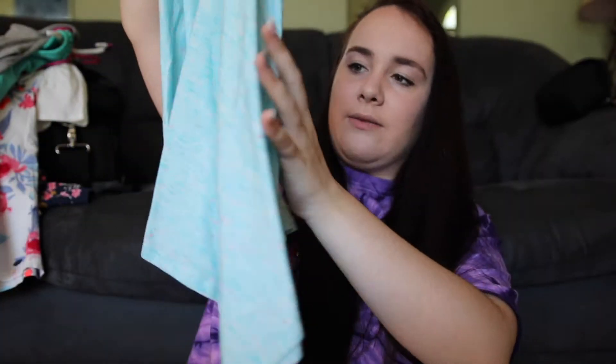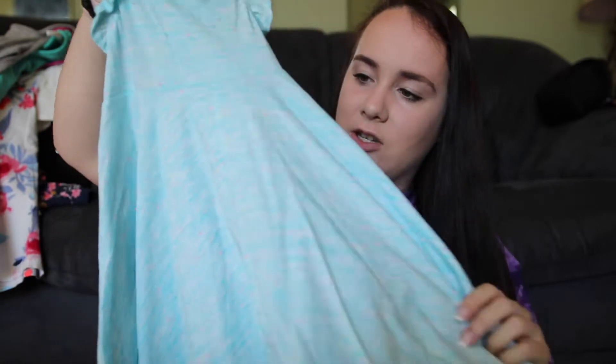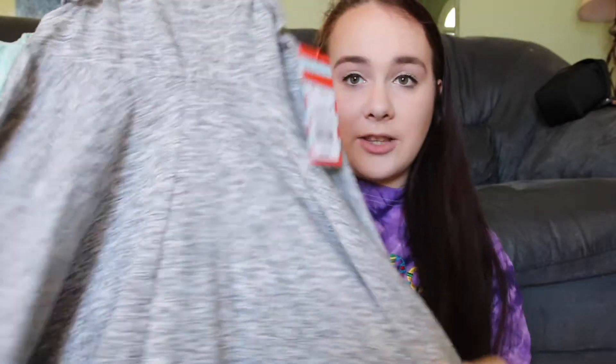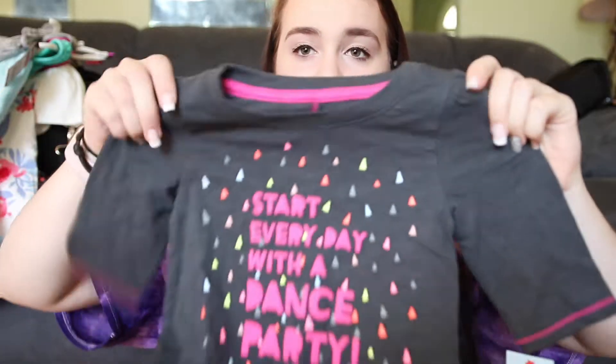Then I got these two dresses that are almost the same. One is super flowy with ruffled sleeves — like a very good summer dress — and it has little pink specks in it. Then I got this gray one that's exactly the same thing, just a different color.